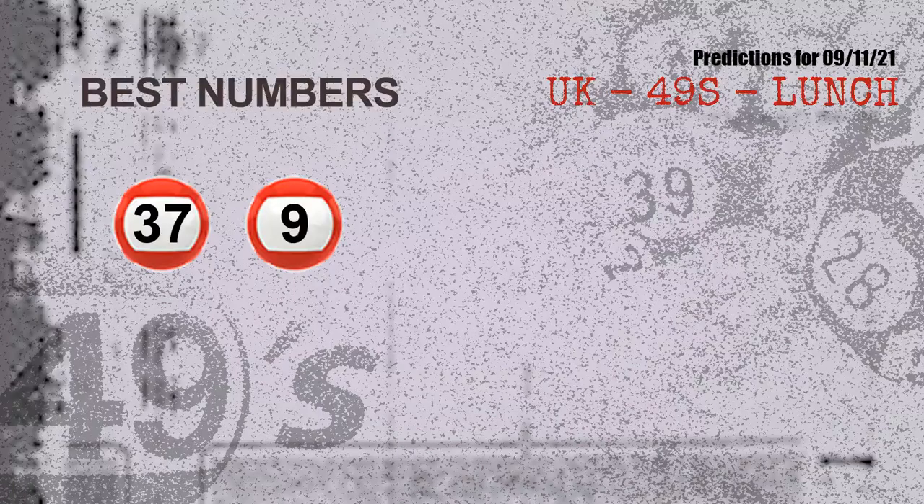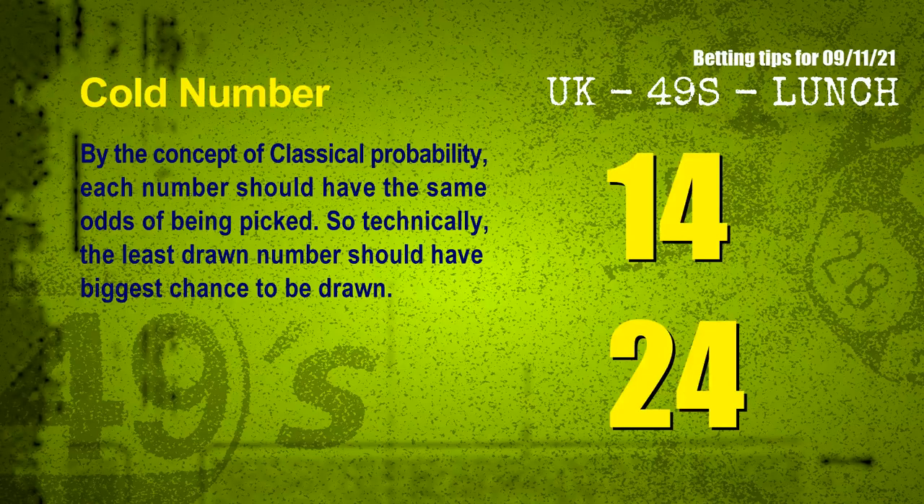Now, the most exciting part of this video — we find out some numbers with the best chance to win the next draw. They all match the following ones and colors. The best two numbers to win the next draw are 37 and 09.